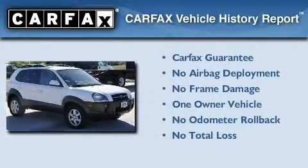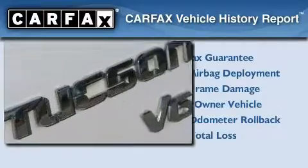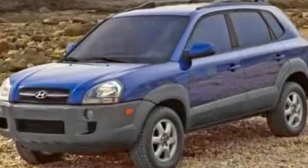This Hyundai has had only one owner, and it qualifies for the Carfax buy-back guarantee. This vehicle won't last long at this price. Call and arrange a test drive now.